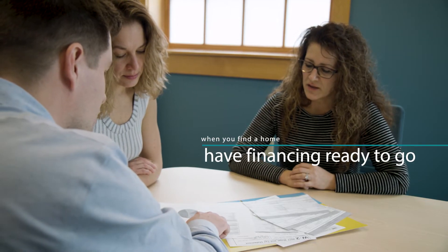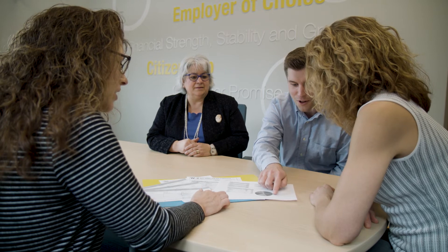That way, when you find a home, you'll have financing ready to go. There's a lot of documentation needed, but your loan officer will walk you through the application process step by step.